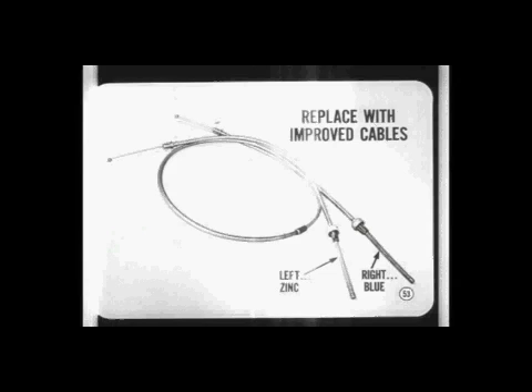On 11-inch brakes, it's best to replace with the improved type brake cables. They're easy to identify because the spring on the left side assembly is zinc-colored and the one on the right is blue. Always install them in pairs — if you mix new and old type cables, you can cause brake drag.